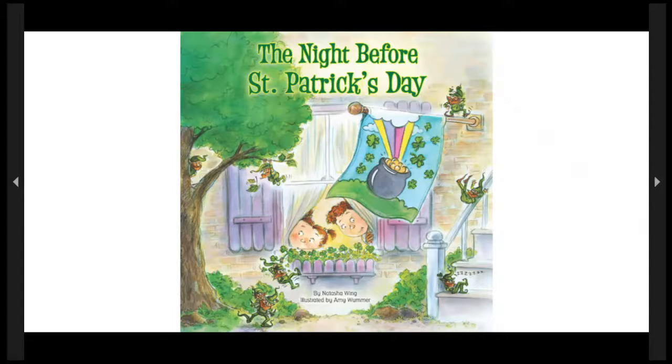The Night Before St. Patrick's Day by Natasha Wing, illustrated by Amy Woomer, part of the Night Before series by Natasha Wing. They are amazing books.